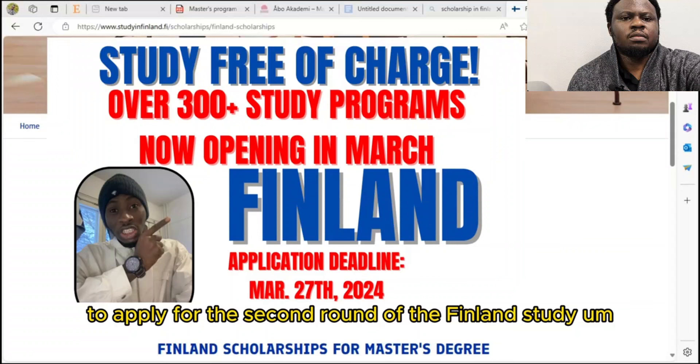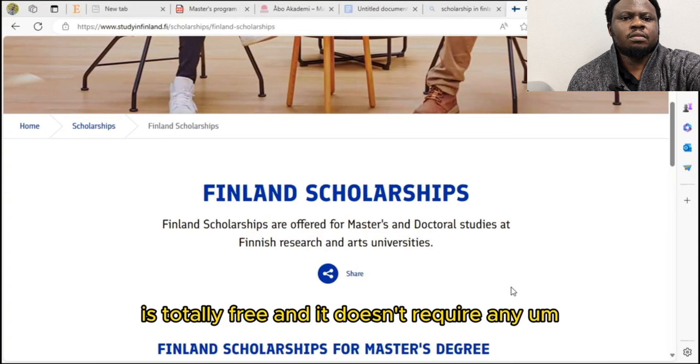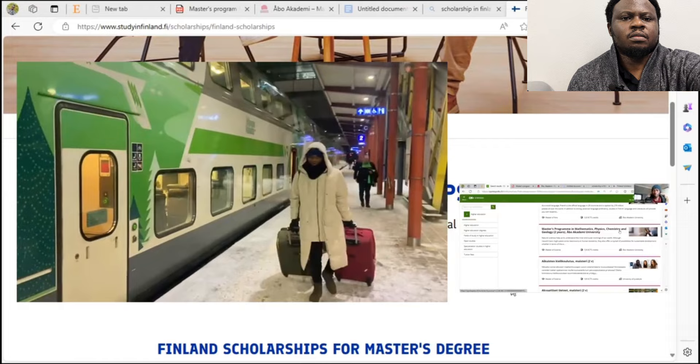Hi guys. This is another opportunity to apply for the second round of the Finland study programs. This opportunity is totally free and it doesn't require any search for a scholarship.